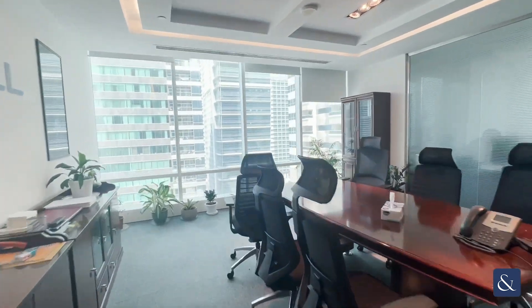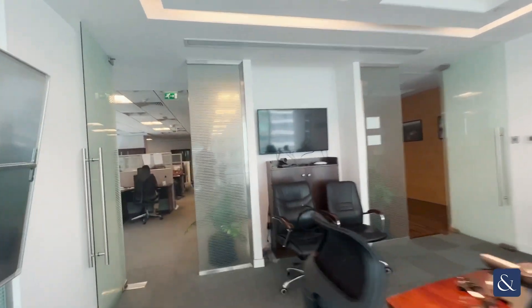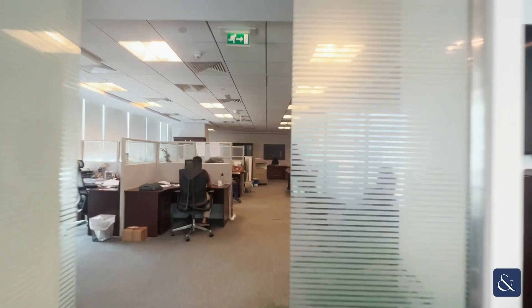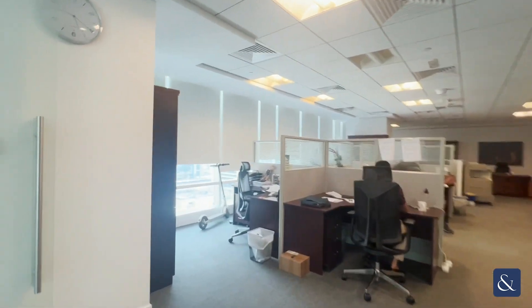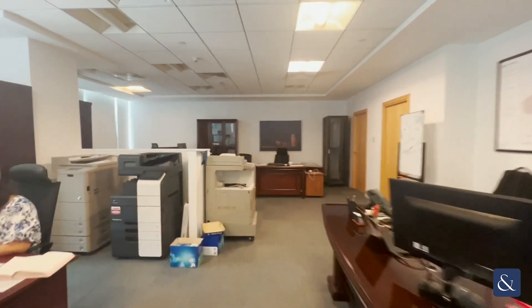Come through to the boardroom. Lots of light. It's comprised of a manager's cabin to the left here and also a vastly open working space.